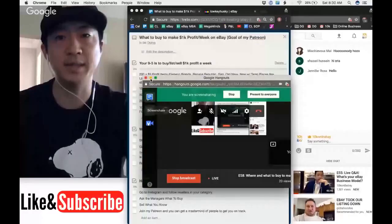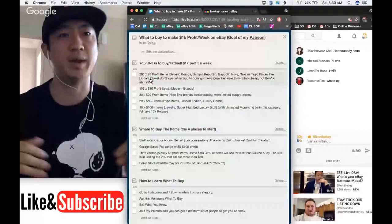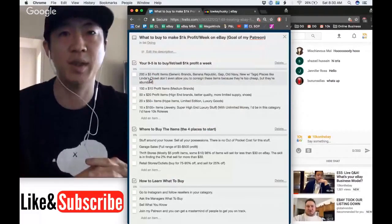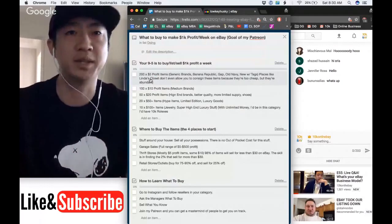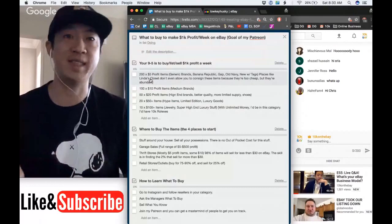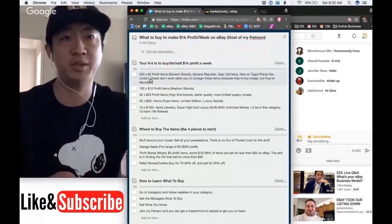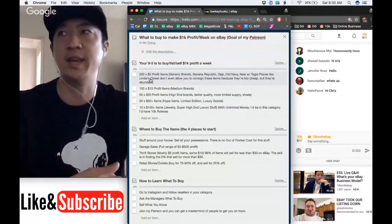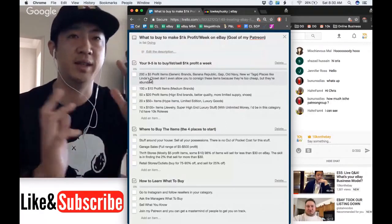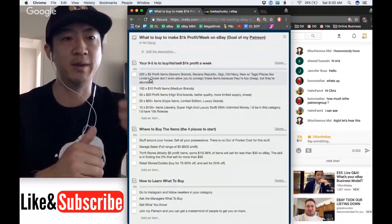Let me know if you can see my screen. Once you guys confirm, I'll go into it and show you how to make it to $1,000 a week on eBay. A lot of people are saying they want to quit their job but need to make at least a thousand dollars a week. I think it'll take me two to three months to get there on the new store.